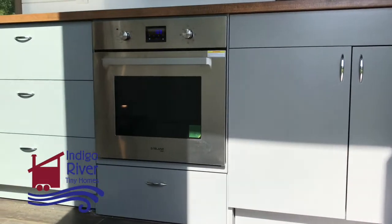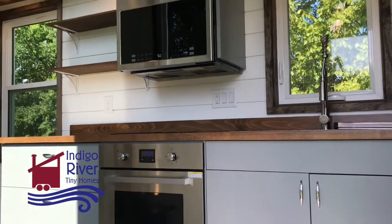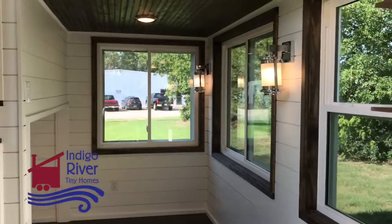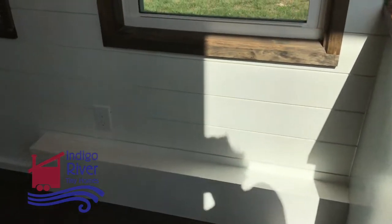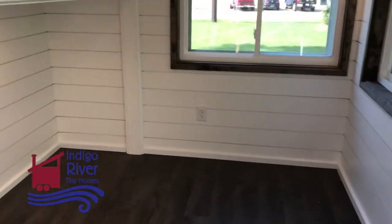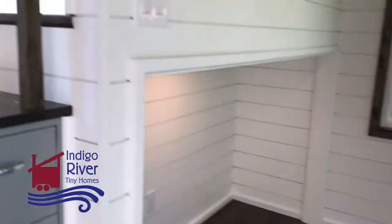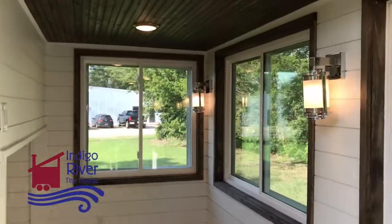I want to show these beautiful cabinets and this area of the kitchen before I jump up in here. So here's our living area. The sofa goes over here. Right here's the breakfast nook, so there'll be a little table with some chairs there, and then the sofa will go there, and then the entertainment center goes up underneath the landing of the master loft.